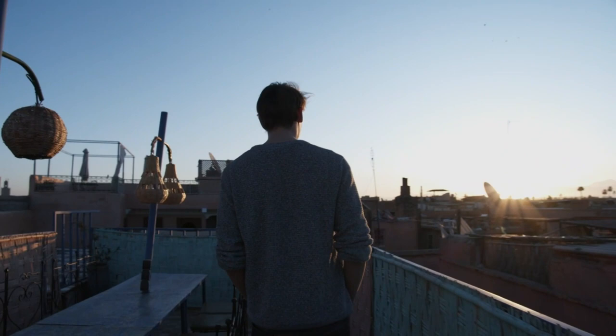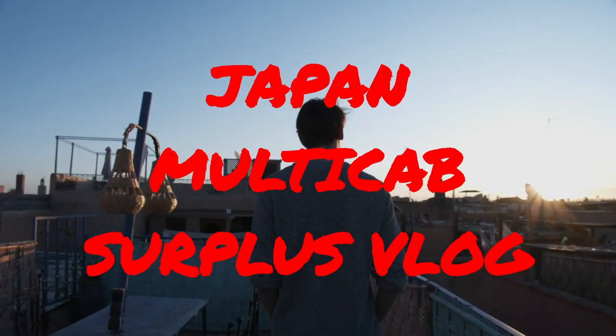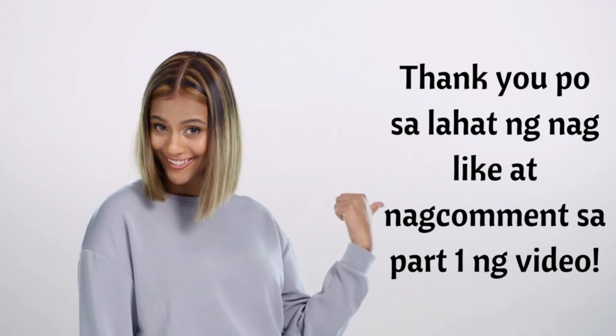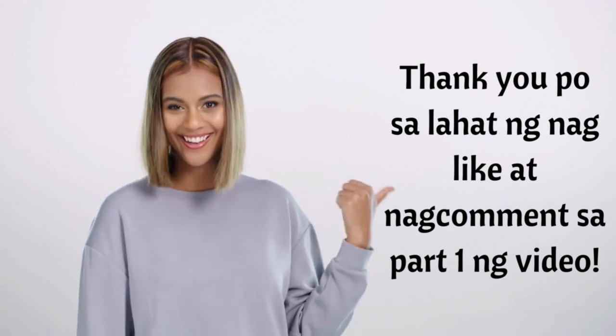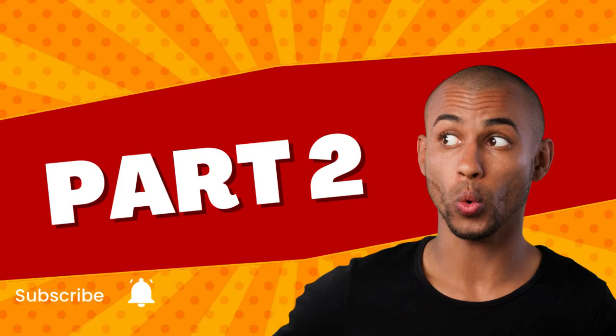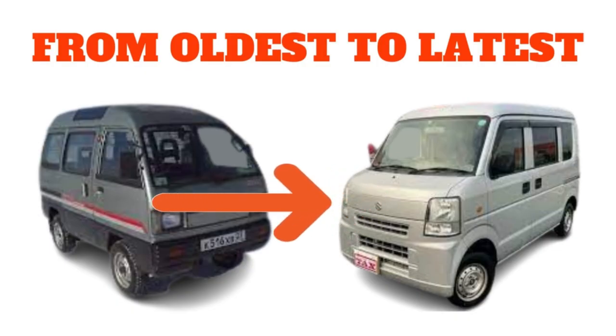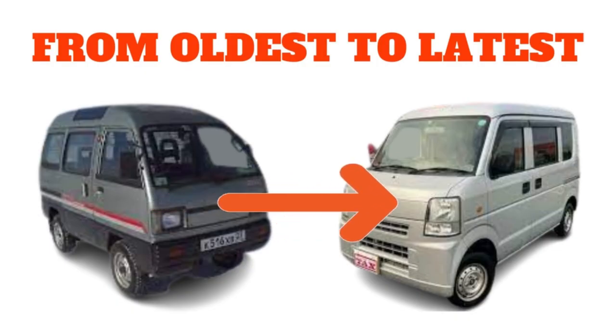Welcome to my Japan Multicab Surplus Vlog. Thank you for watching and commenting on my previous video. This is the continuation of Part 2. Let's talk about how to start the Multicab Units, especially the Suzuki Everyvan — from the oldest to the latest. Suzuki po ang focus natin ngayon.